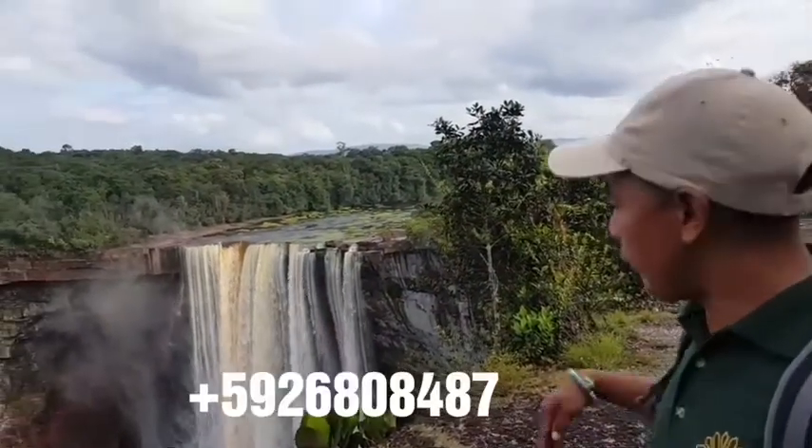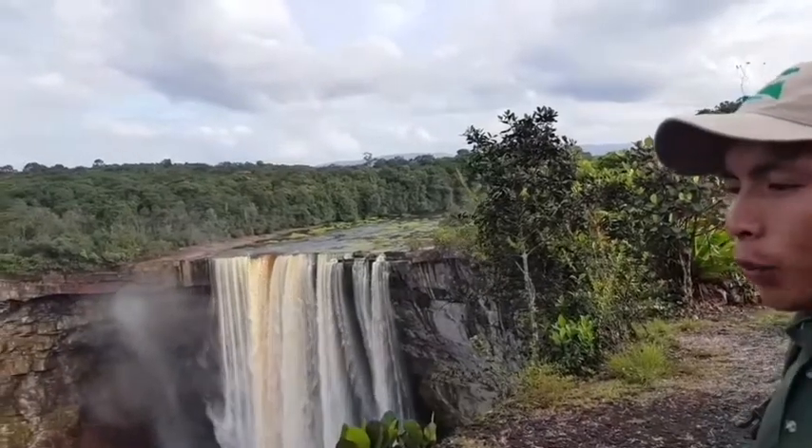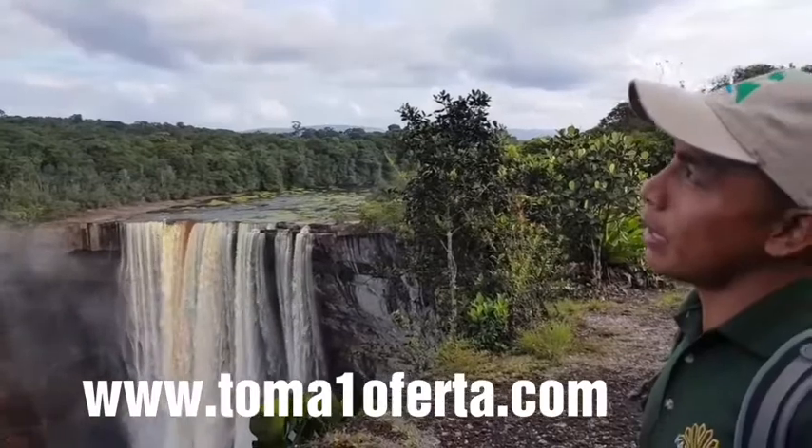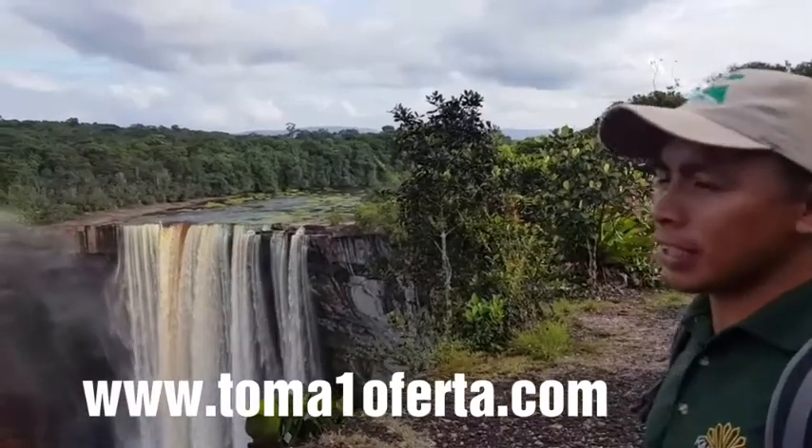We have three types of swifts here that live behind the waterfalls: the white-colored swift, the white chin swift, and the white tip. We can see them at 5 o'clock to 6 o'clock.